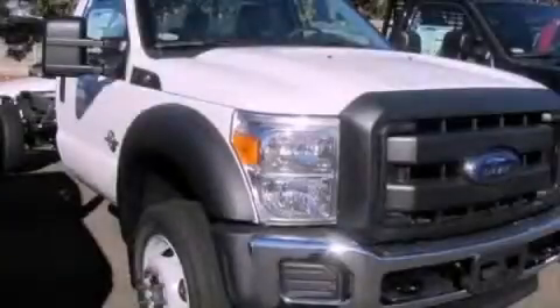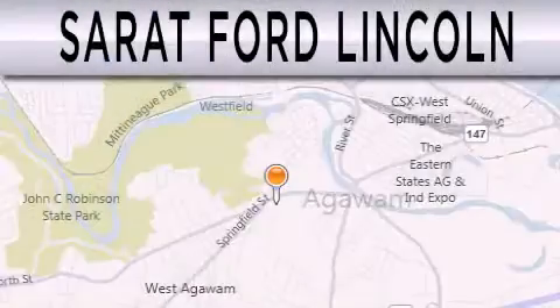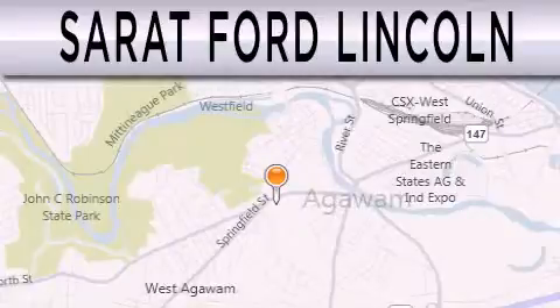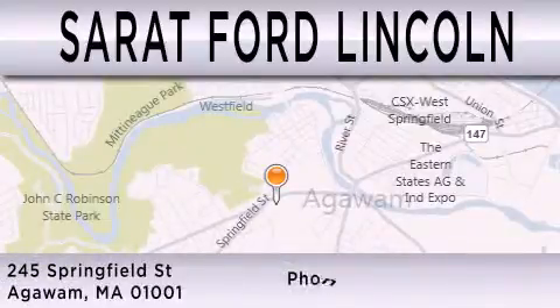We invite you to contact us today to learn more about this vehicle. Surret Ford Lincoln is dedicated to doing everything possible to ensure that the experience you have selecting your next vehicle is as pleasant as possible. We are located at 245 Springfield Street in Agawam.